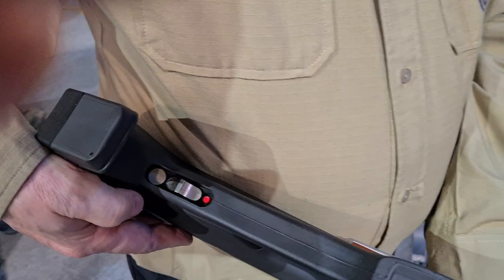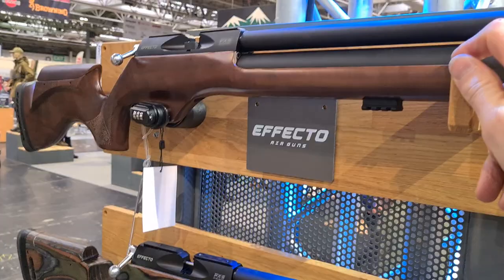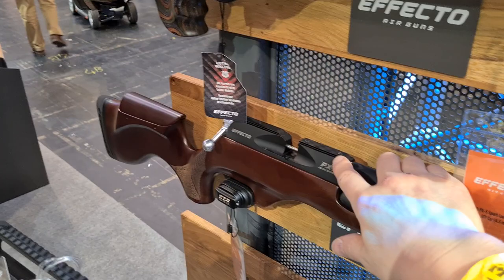One final detail: all the rifles also have 11mm dovetail — three-eighths — rails. Thank you very much Paul, and thanks for watching everyone.